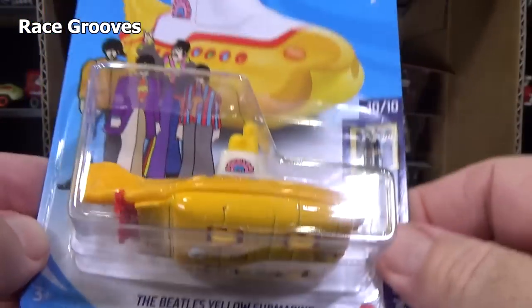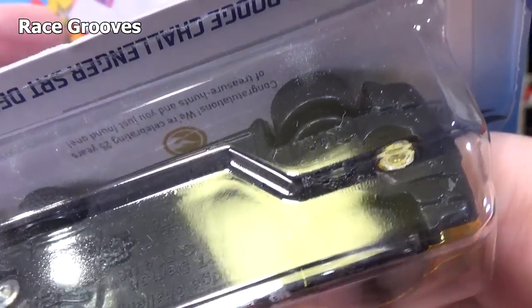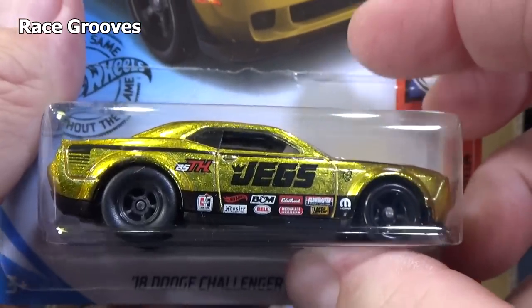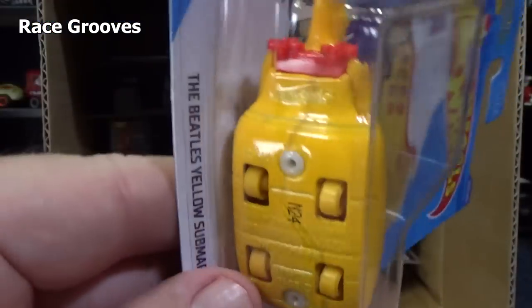This is supposed to be a basic treasure hunt for the case. By the way, the super has the gold circle flame logo behind the car — can you see it right there? Gold circle flame logo. Super treasure hunt. Hardly in any cases, it's pretty lucky we got it. The basic treasure hunt is in more cases.